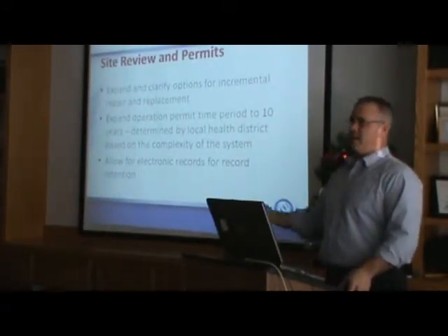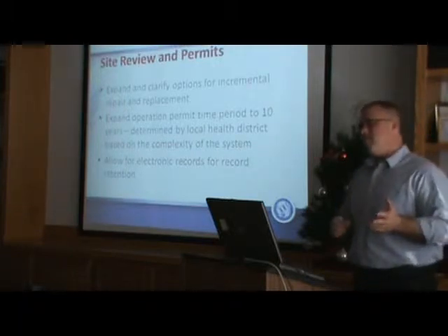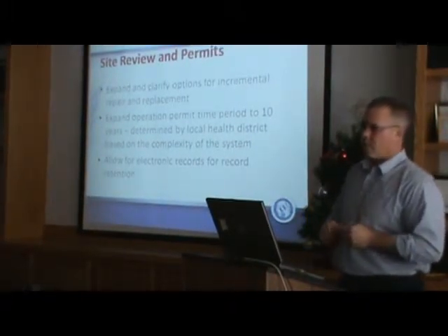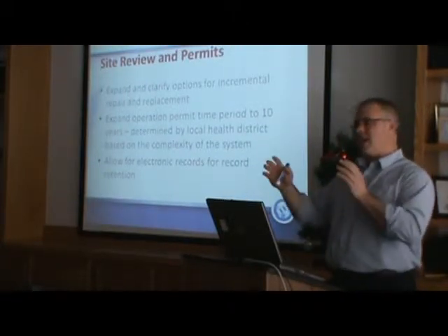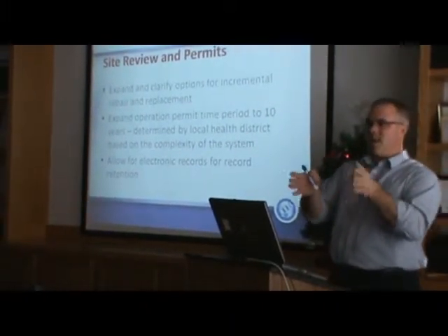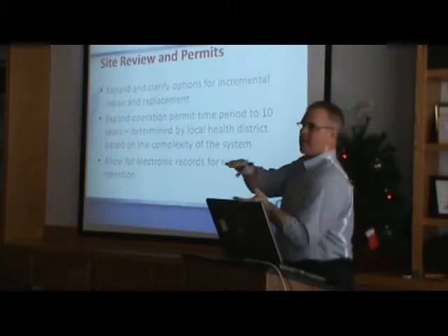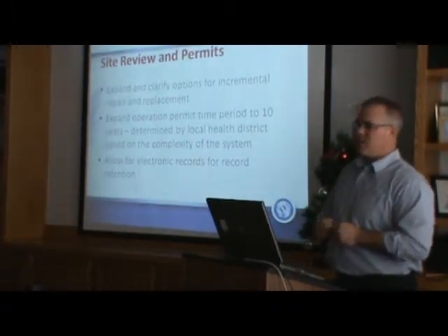They're permitted to do that through this code, so incremental repair is in there. It's kind of a pain to track all that, but it allows people to have options when money is an issue for them. The bottom line for an incremental repair is to eliminate the immediate public health nuisance — the sewage surfacing on the ground — and find a way to do that, then add to that system over time to have a functional system at the end of a period, three years or whatever it is.